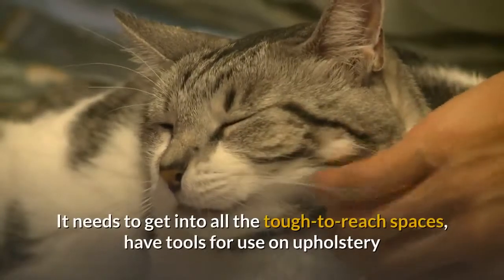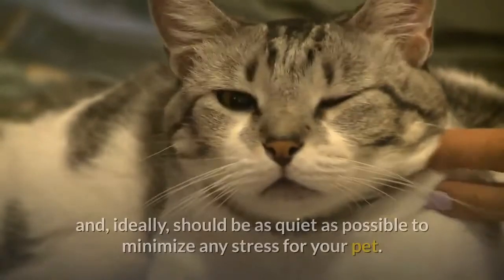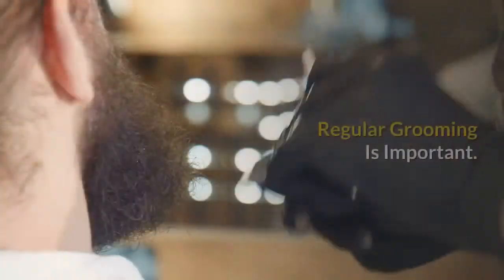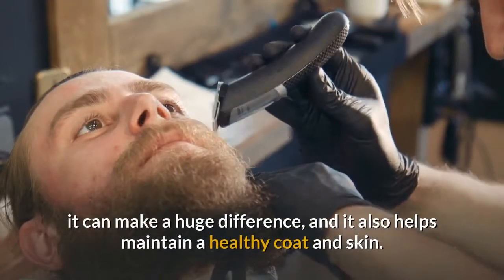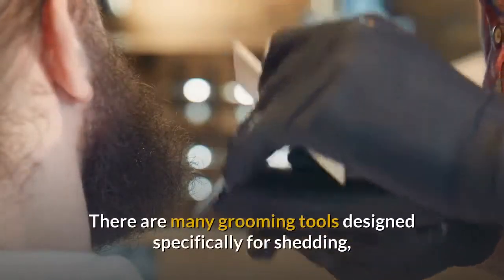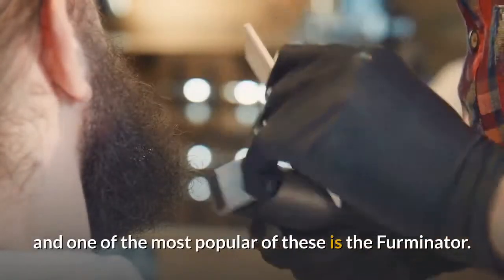It needs to get into all the tough-to-reach spaces, have tools for use on upholstery and, ideally, should be as quiet as possible to minimize any stress for your pet. Regular grooming is important. While it is true that no amount of grooming will completely prevent shedding, it can make a huge difference, and it also helps maintain a healthy coat and skin. There are many grooming tools designed specifically for shedding, and one of the most popular of these is the Furminator.